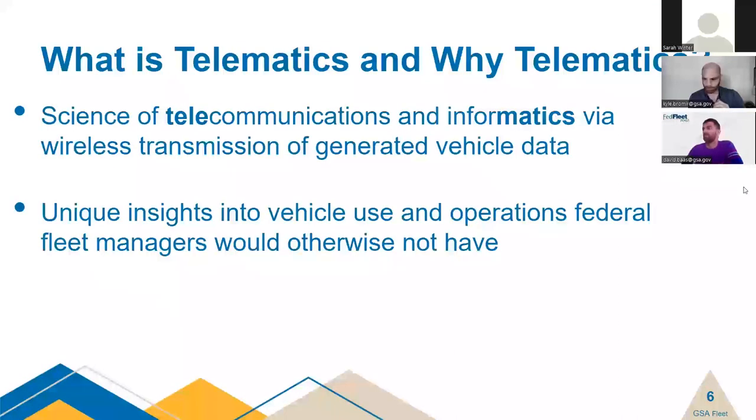Getting into what telematics is and why it has been brought to our service offerings for the federal fleet community: telematics is a portmanteau of telecommunications and informatics. It means that data generated by the vehicle's onboard computer — the ECU — is pulled into a centralized repository, and that data can be analyzed to make determinations. It's data we otherwise don't get, removing the guesswork about how a vehicle is used. With telematics, you see the actual use of the vehicle and can make better decisions on how to craft your fleet practices and right-size your inventory.